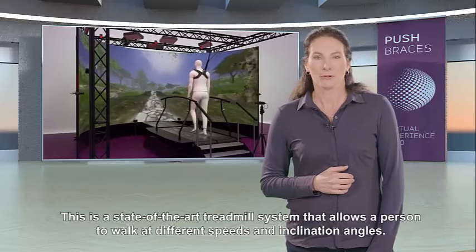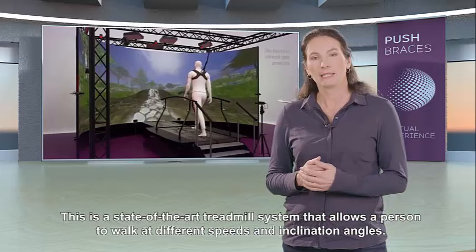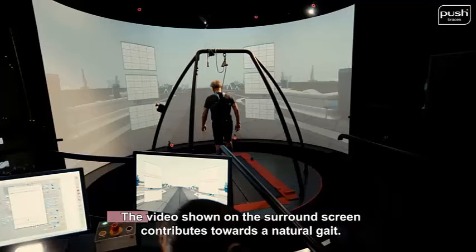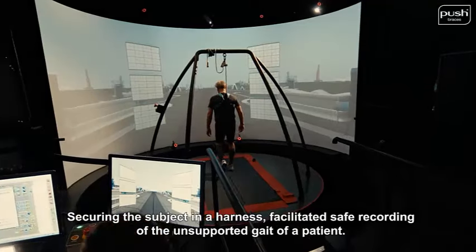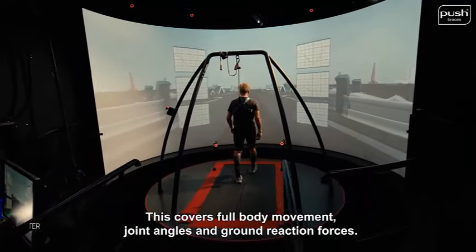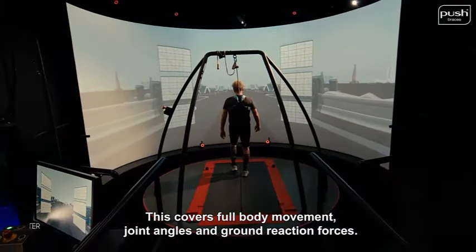They dispose of a so-called CAREN setup — a state-of-the-art treadmill system that allows a person to walk at different speeds and inclination angles. The video shown on the surround screen contributes towards a natural gait. Securing the subject in a harness facilitated safe recording of unsupported gait. By placing markers, gait was measured using a Vicon system, covering full body movement, joint angles, and ground reaction forces.